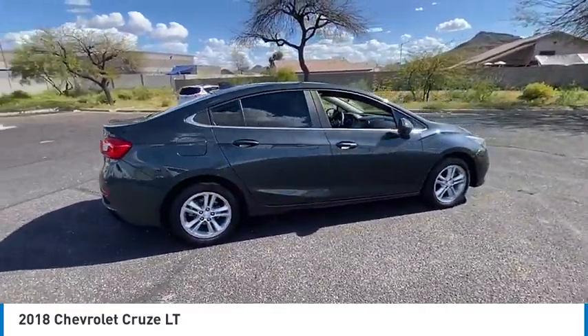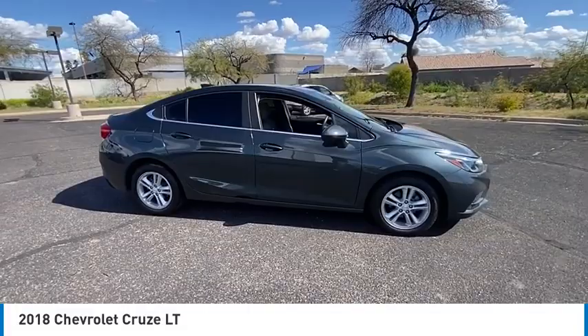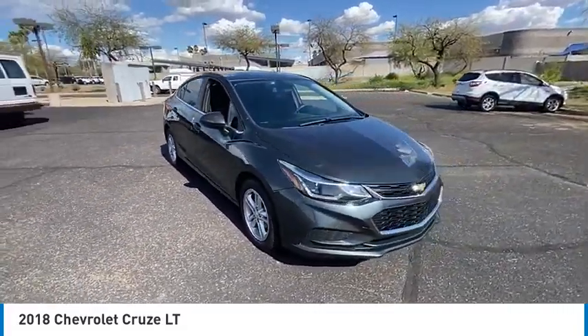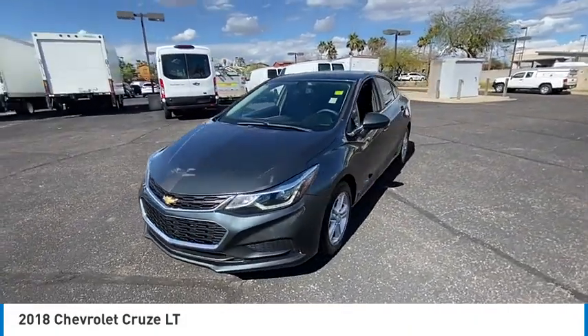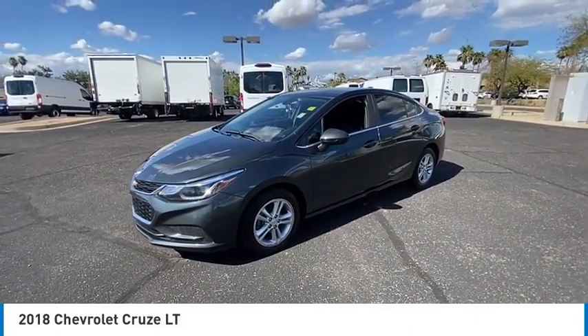Here are some of this vehicle's great options: tire pressure monitor, turbo charge, heated mirrors, aluminum wheels, traction control, stability control, daytime running lights, 4-wheel disc brakes, and FWD.